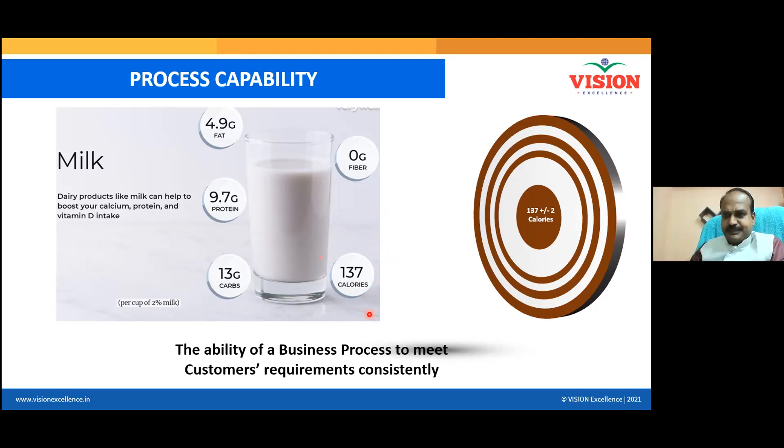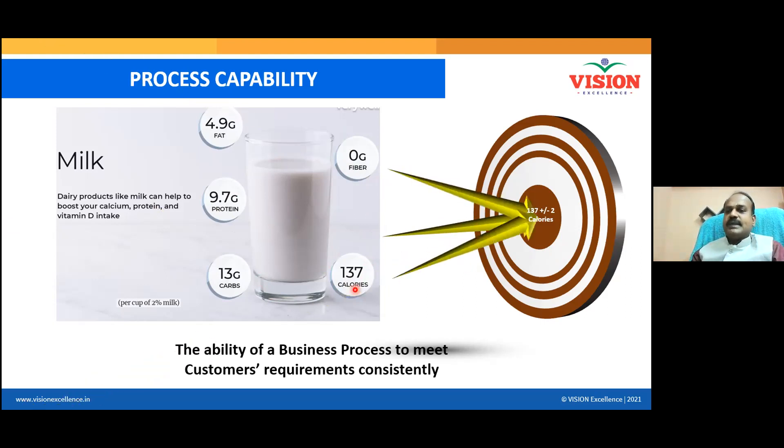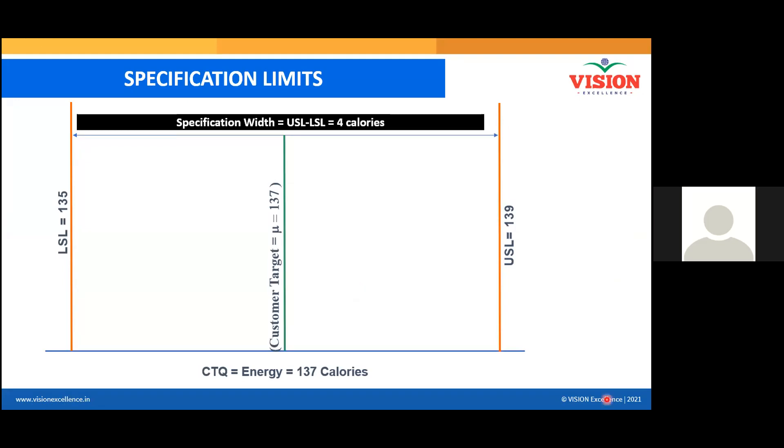What is written here? 137 calories. Every pack of milk has 137 calories. Since it is very difficult to maintain a single value, the customer always gives a tolerance. Here the tolerance is 137 plus or minus 2. So what is the USL? 139 is the USL, 135 is the LSL, and the target is 137. If you could produce milk bottles with calories inside 135 and 139, your milk bottles are considered great quality.